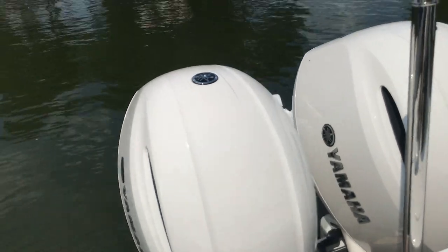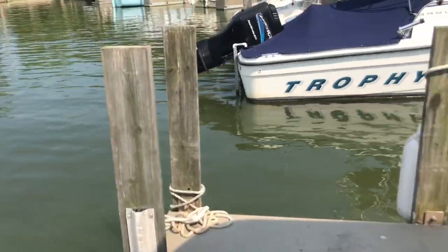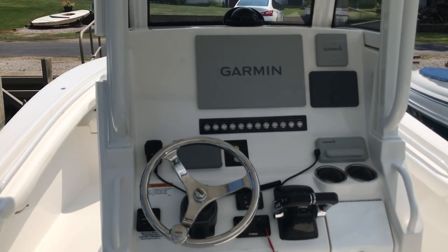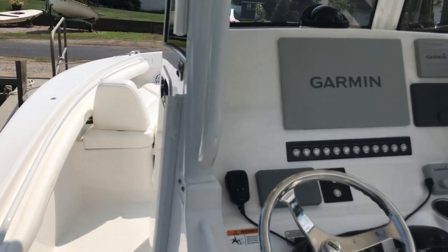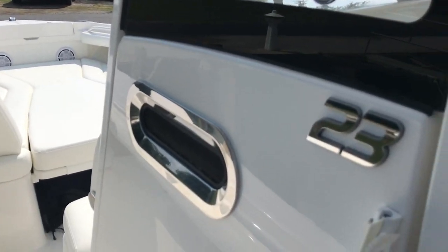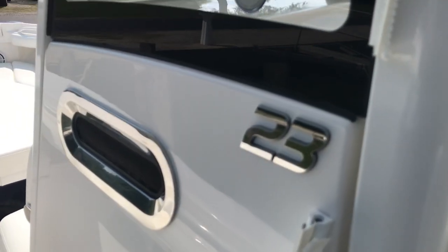White motors — again, that's the whiteout package. 21.2 original hours. My name is Paul, thanks for looking. My cell phone, if you have any questions, is 419-656-4507. Have a great day.